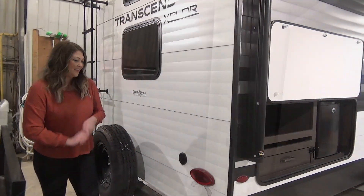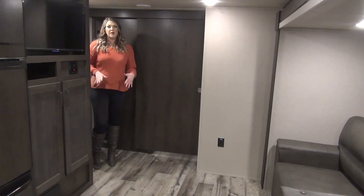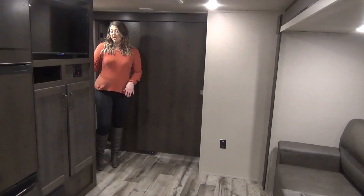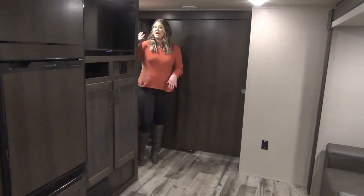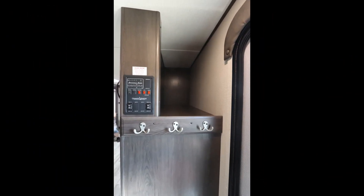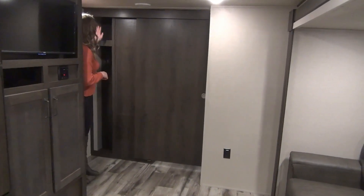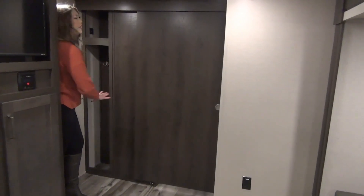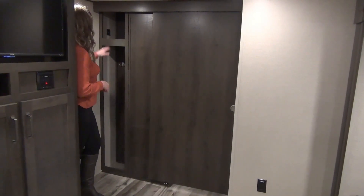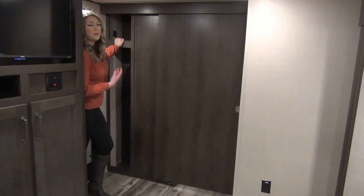Now let's go inside the 2022 Transcend 321BH. Right off the hop you've got your control panel. We've got some nice hanging storage, a little cubby below for shoes, and really nice deep storage behind the TV entertainment center. This is the sliding door to your bunkhouse — when it opens up, the back is completely hidden, which is very nice. You've got some pushed-in storage with coat hangers and shoe space, and a cubby up here with a USB port for charging your phone or the kids' tablets.